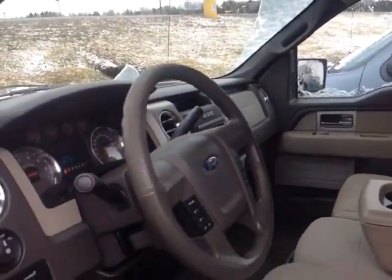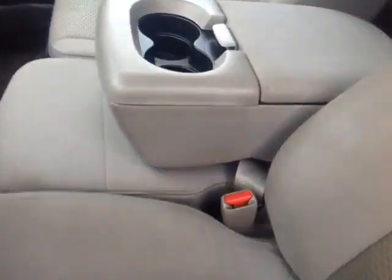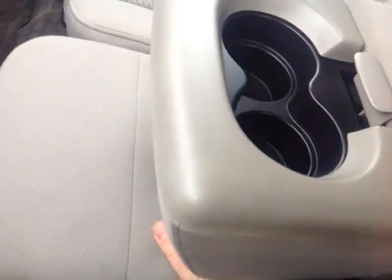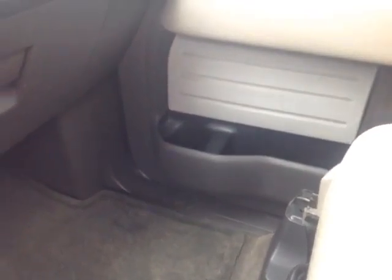As you can see here, no shortage of space, versatility, and creature comforts on the interior, starting with this comfortable, powered-cloth driver's seat. As you make your way into the cabin, you'll notice plenty of storage compartments and cup holders. You can actually fold up this middle section here to reveal an additional seat with storage covers underneath that as well, got your rugged carpeted floor mats, bottle holders in the door pockets.